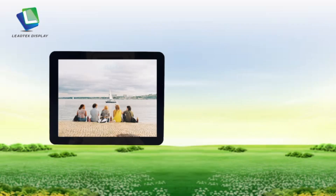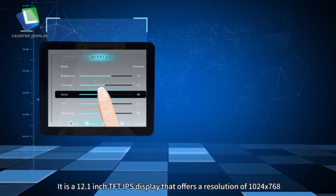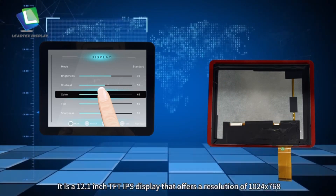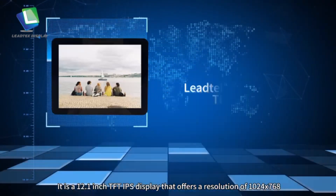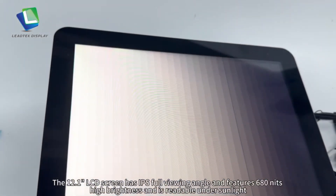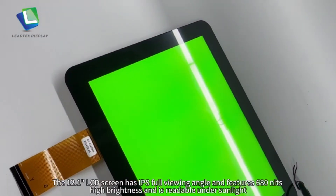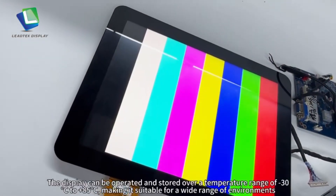Welcome to Lead Tech Display. Today we're going to introduce a new product released in August. It is a 12.1-inch TFT IPS display that offers a resolution of 1024 by 768. The 12.1-inch LCD screen has IPS full viewing angle and features 680 nits high brightness and is readable under sunlight.